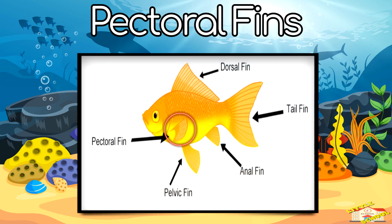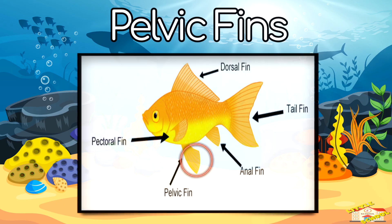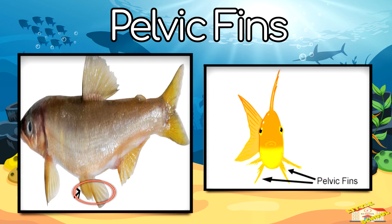Pectoral fins — the pectoral fins are two fins on the sides that help the fish steer and stop. Pelvic fins — the pelvic fins are found underneath the fish, helping with balance and movement.